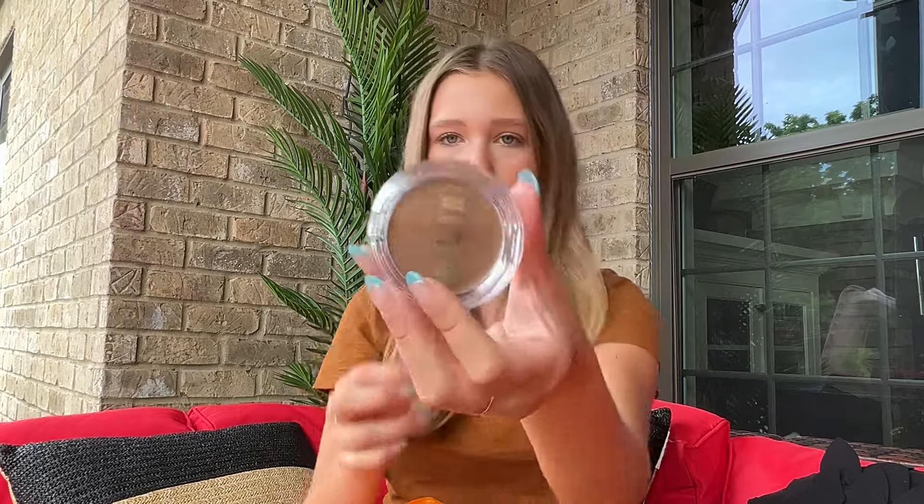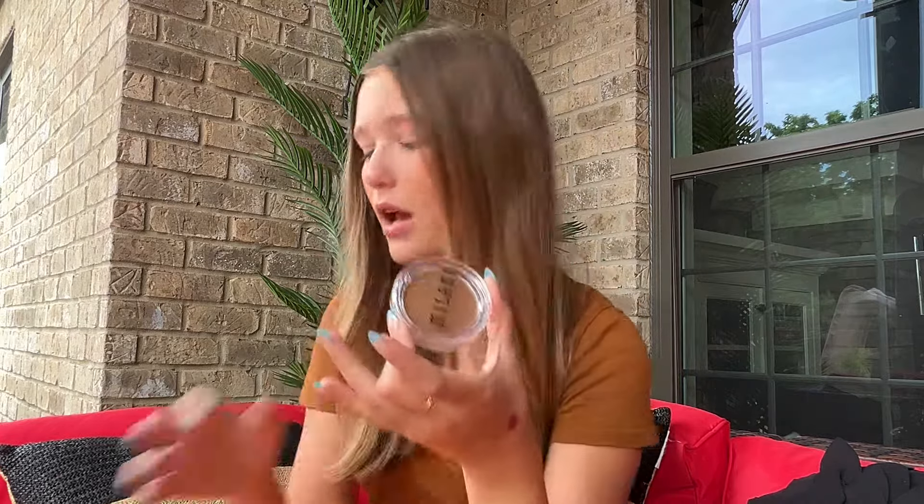Another thing you saw me pick up was the Milani Cheek Kiss Cream Bronzer in shade 110 Hey Honey. I don't own a cream bronzer in a pot like this — I have a stick version, but not a pot. It was $12.99, which is a pretty good price, and I'm excited to try it.